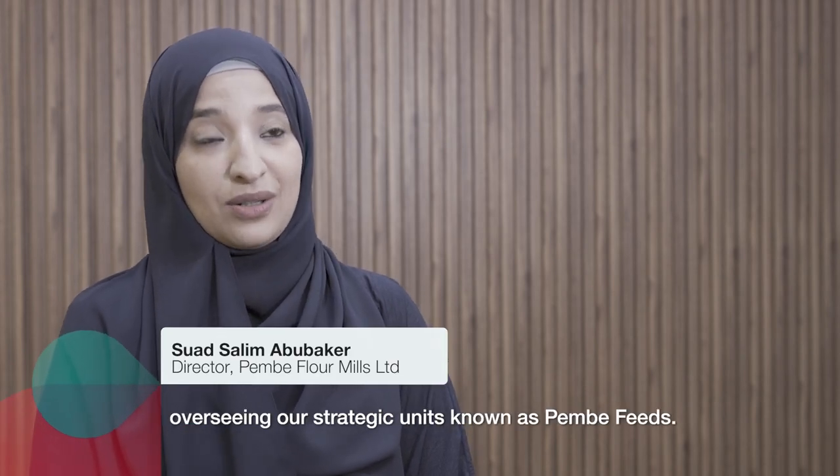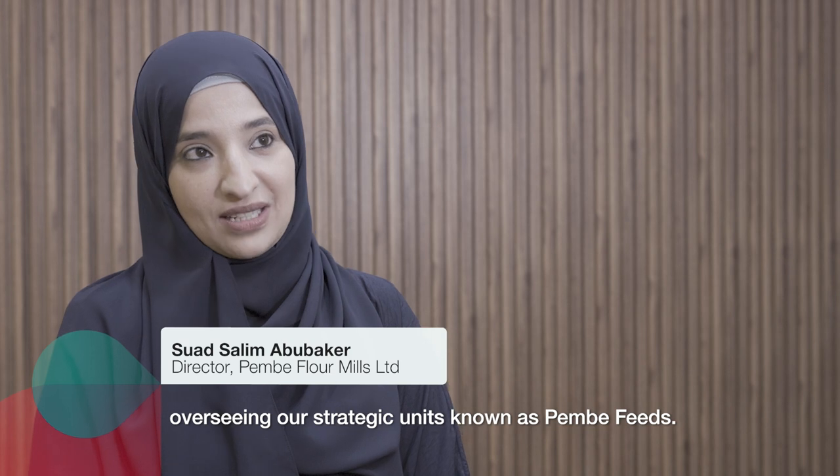I'm one of the directors in Pembe Farmers Limited, overseeing our strategic unit known as Pembe Feeds.